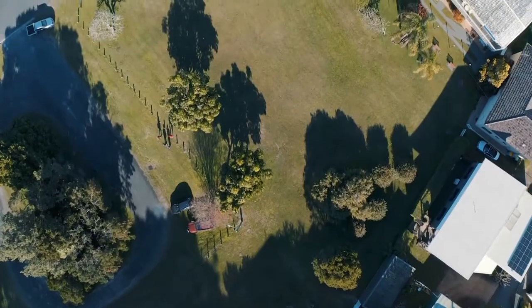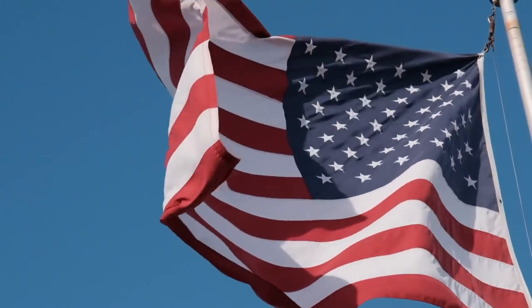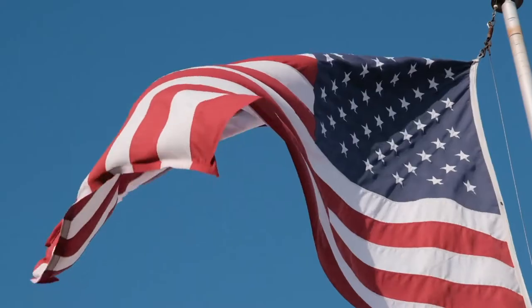I grew up here. I was born in Bowral and I studied architecture at Sydney Uni, went into building, and then I moved to America for what I thought was a short while — and ended up being 20 years. I was living in Montana, which is an extremely cold climate in the wintertime, trying to build energy positive houses there, which was a real challenge, but I learned a lot about energy efficiency and passive solar design.